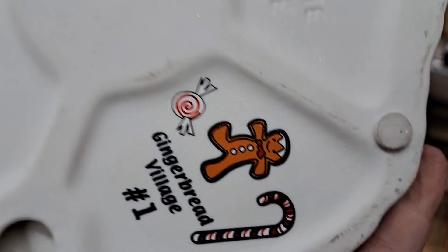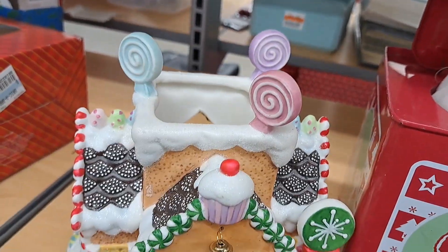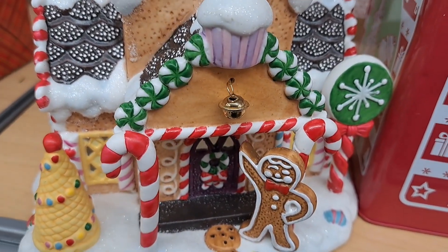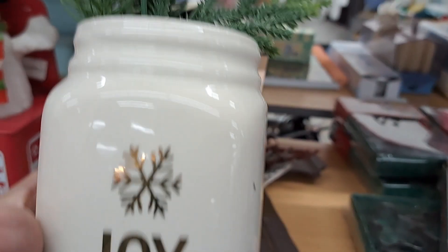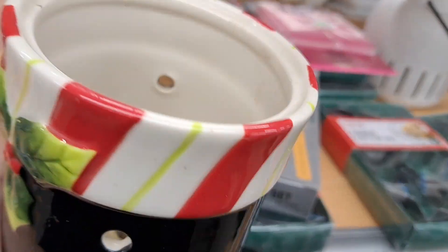Why didn't you tell me there was a Gingy house here? Look at this - oh my goodness. She's so cutesy cutesy. It says gingerbread number one. How cute is this? I wonder if there were more pieces to it. But it was sitting right in front of me and I didn't even see it. And I was like, oh my goodness, I have to have this. Spoiler alert - I did buy that. It's beautiful. I will share it in a haul and then I'll let you know how much it was. You won't believe the price.